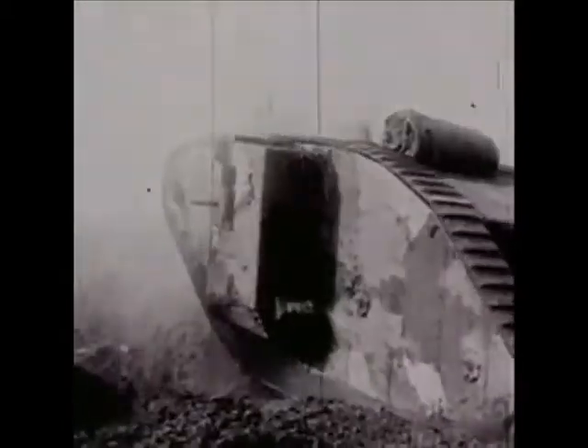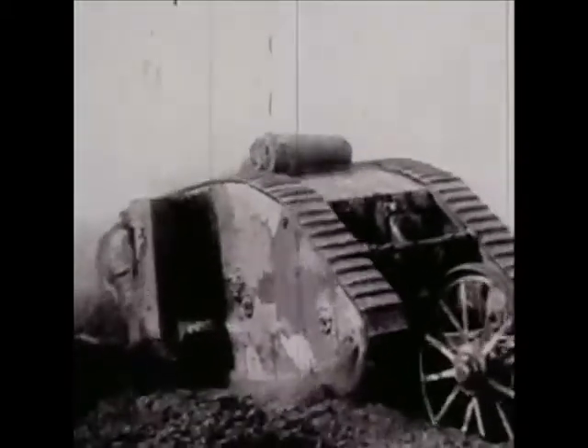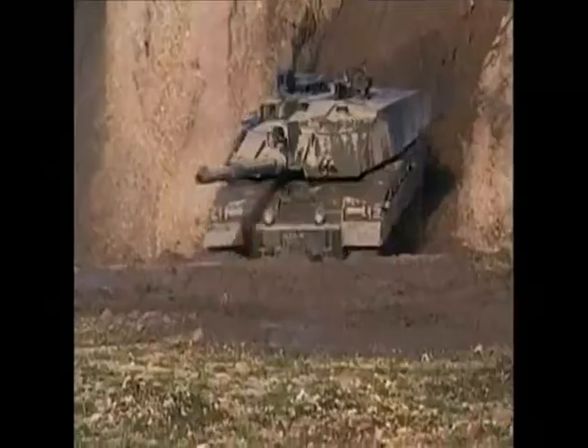The British Army first introduced tanks to the battlefield in 1916 and have played an important role in their development ever since.